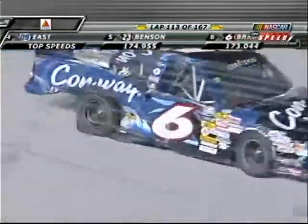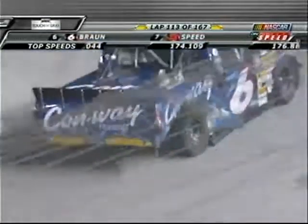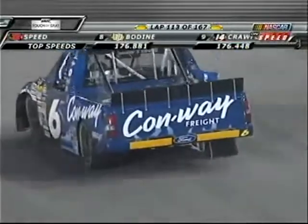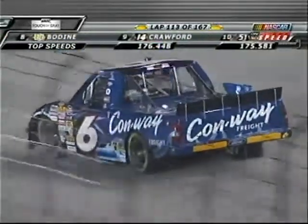Look at all the damage that blown tire did. Remember, that tire was caused by contact into the outside wall. He did a real nice job not spinning that truck on the back stretch — he could have taken out his teammate Bobby East.